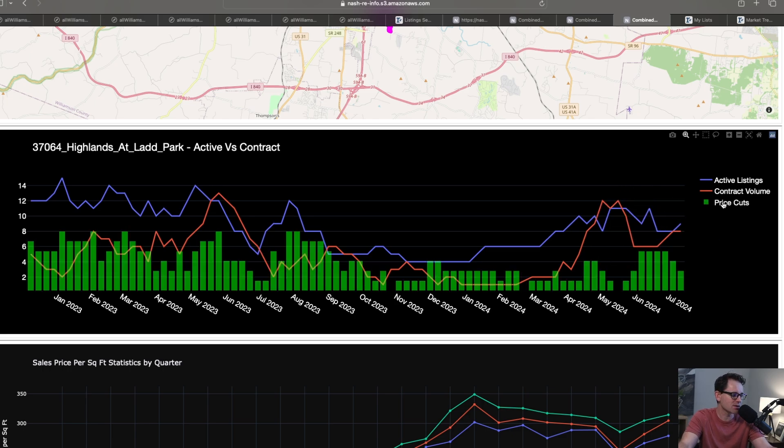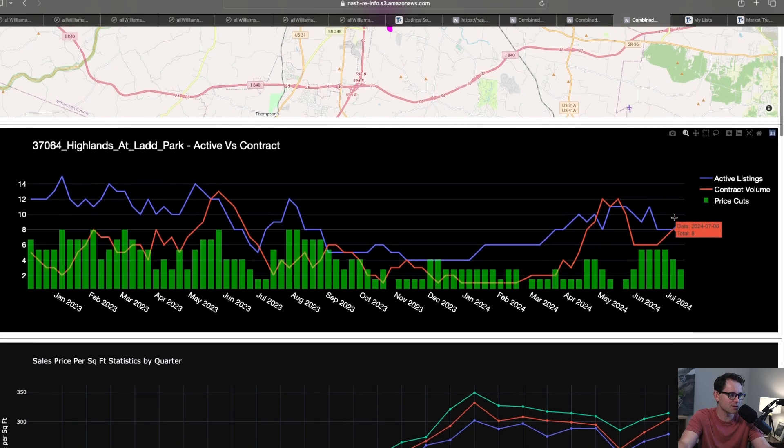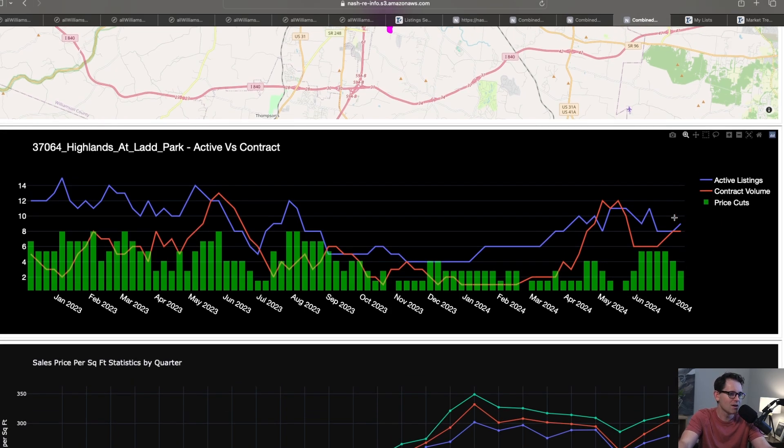Now we overlay price cuts. This green bar tells you how many active listings have dropped their price. You can see when active listings spike, so do price drops. This would have been a good time to buy last July; this July, it's much tighter in this neighborhood. So if you're going to try to get aggressive when half of the 18 open listings are already under contract and price drops have dropped, you're kind of being naive about the strength of the neighborhood right now.